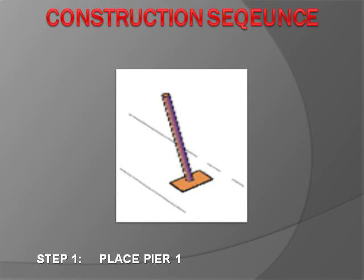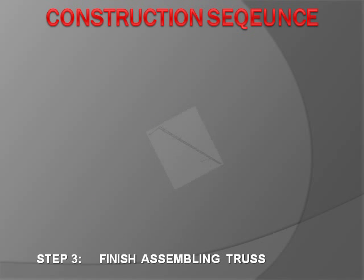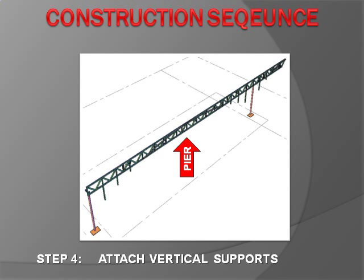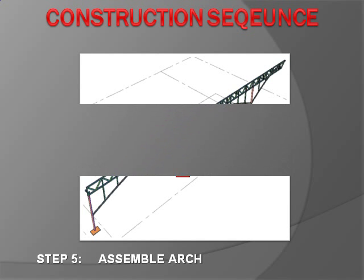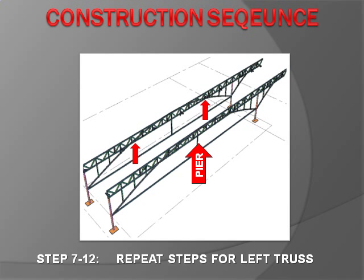The construction sequence occurs in three phases. During phase one, the right truss and arch are constructed. First, a vertical support pier is placed on the foundation easement at the far end of the site. Truss members are then connected using temporary piers to hold the truss steady. The second pier is placed between the river and wetland, and the remaining truss is connected. Vertical supports are attached, the arches are assembled, and then the vertical tie bar and horizontal tie bar are fastened.